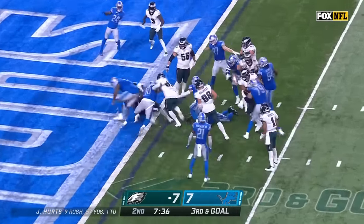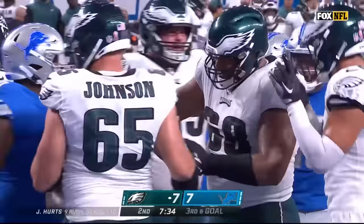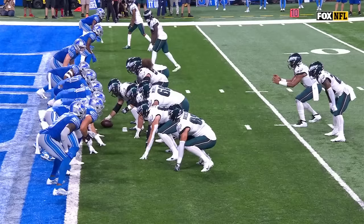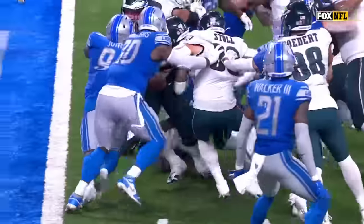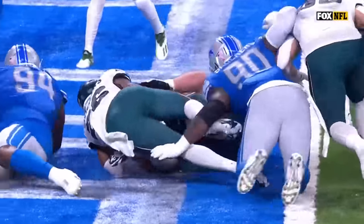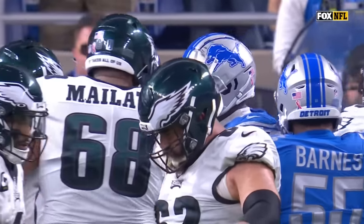It's a give to Sanders, and he surges ahead to give Philadelphia's first lead — a touchdown for Miles Sanders. Offensive line, go ahead Big Hogs, we're going to give you an opportunity to drive it in there. We got Kelsey, we got Dickerson.